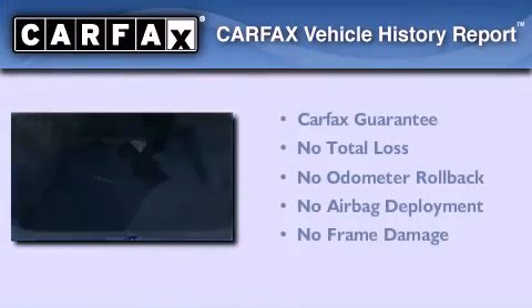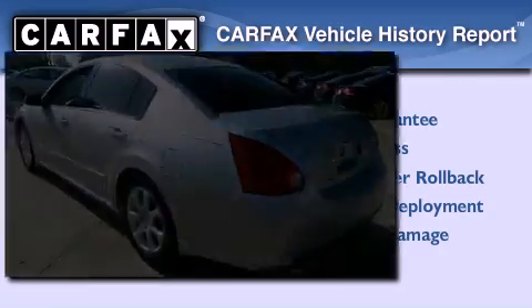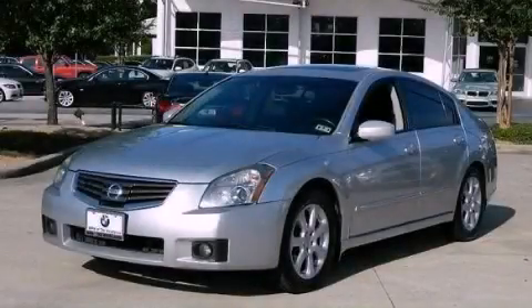Not to mention that this car qualifies for the Carfax Buy Back Guarantee. Stop by today and test drive this automobile for yourself.